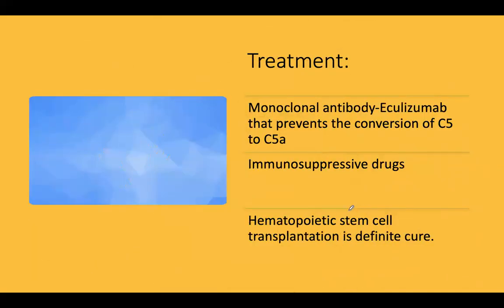Coming to treatment: the monoclonal antibody eculizumab has been used and it prevents the conversion of C5 to C5a. It is quite a potent drug, but various side effects limit its widespread use.